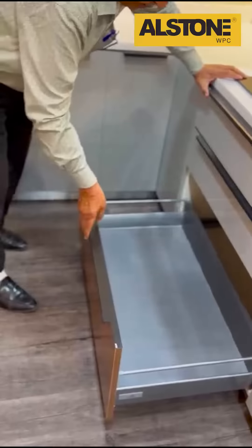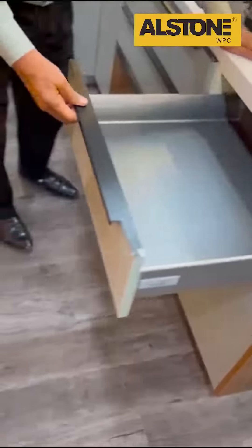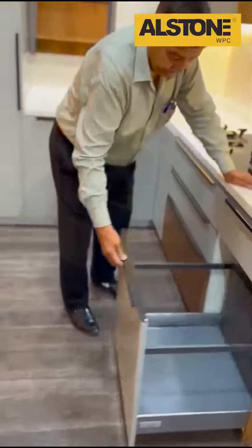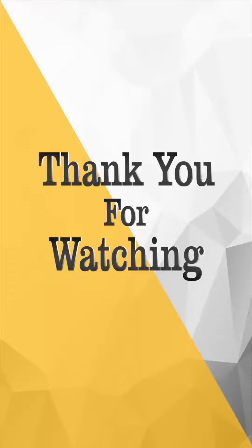See how it is very spacious. Give us an opportunity to place it in your homes for your better living. Thank you.